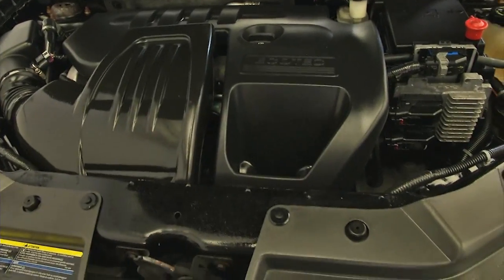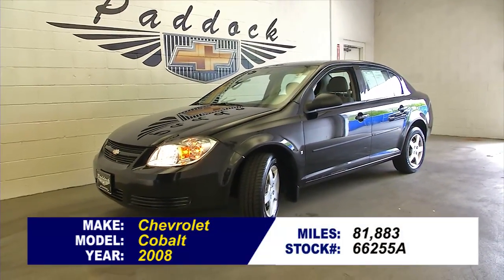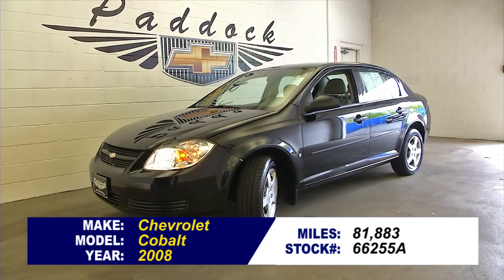Let's take a look under the hood. Sounds good. To find out more about this Cobalt, give us a call at 876-0945.